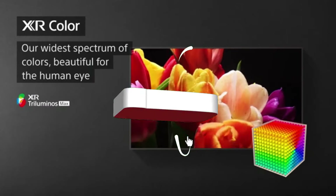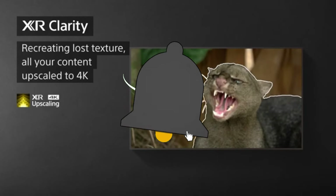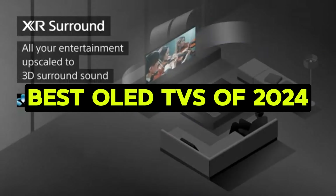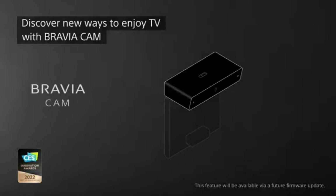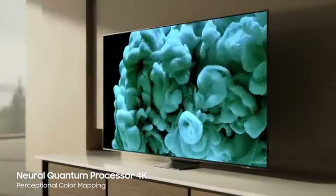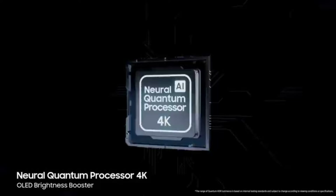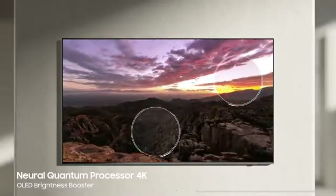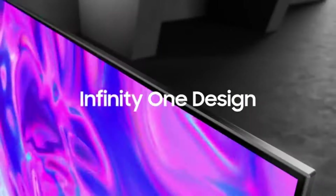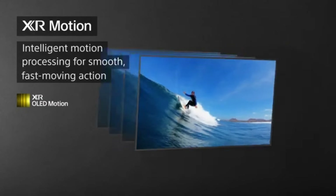Welcome back, Tech Enthusiasts. Today, we're diving into the future of home entertainment with a topic that's got everyone buzzing: the best OLED TVs of 2024. Whether you're a cinephile, a gaming aficionado, or just someone who loves crisp, vibrant visuals, OLED technology has been pushing the boundaries of what's possible in the world of television. So let's cut to the chase and explore the top contenders vying for that coveted spot in your living room.